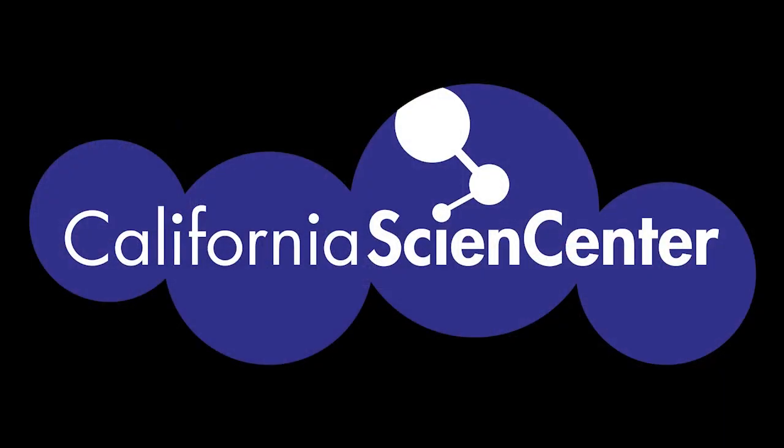Thank you so much — I'm hoping you're feeling a little less stuck at home. Be sure to visit our website Monday through Friday at 10am for more Stuck at Home Science activities.